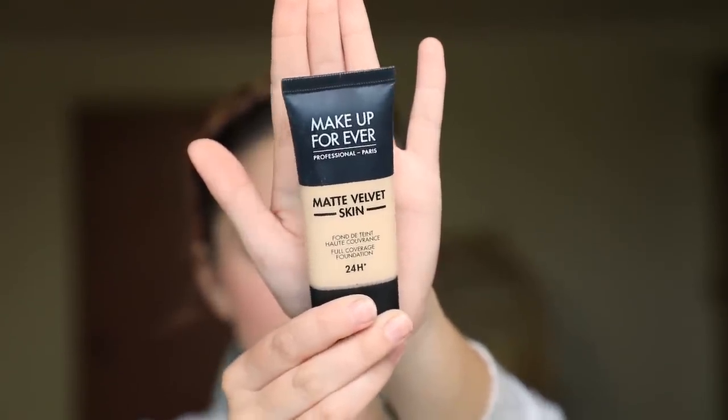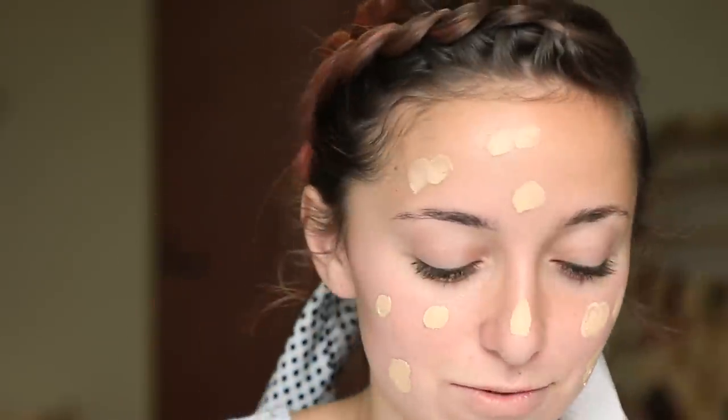Starting with foundation — I use Matte Velvet Skin by Makeup Forever. I've been using this for years and I'm in shade 30. I just dab it on and then use my Sigma brush to blend it in, rubbing in circles. You always want to be careful underneath your eyes — if you drag it, it's apparently really bad and causes wrinkles. So dab it underneath your eyes, don't rub.